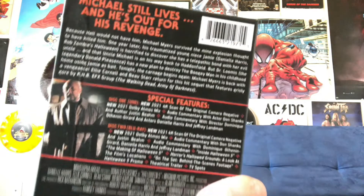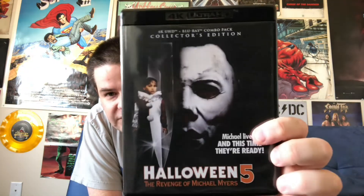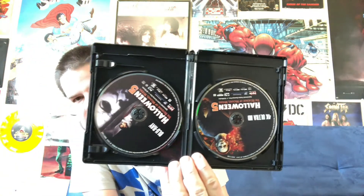Here we've got our plot summary, list of the special features, legalese, and the credits. Like the other prior issues, this one includes the film in 4K, and then a Blu-ray disc that has the film as well as the bulk of the bonus features. There is a reversible sleeve here — I already reversed it, so you have something that's maybe a little more akin to the original movie poster art. Back cover is largely the same as what you'd see on the outer case. The discs themselves look very nice — we've got our 4K as well as our Blu-ray, and the Blu-ray does have the film on it as well as most of the bonus features.